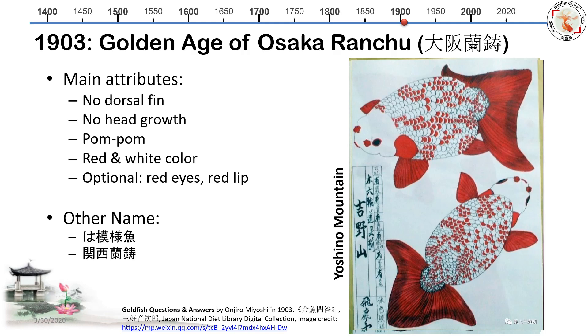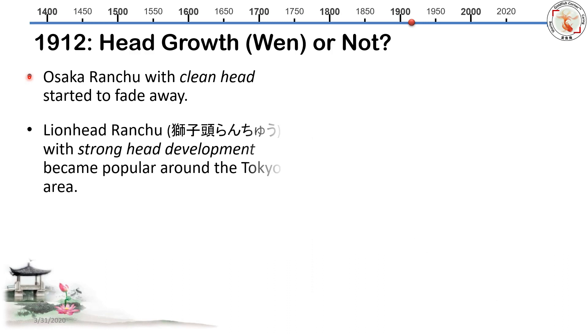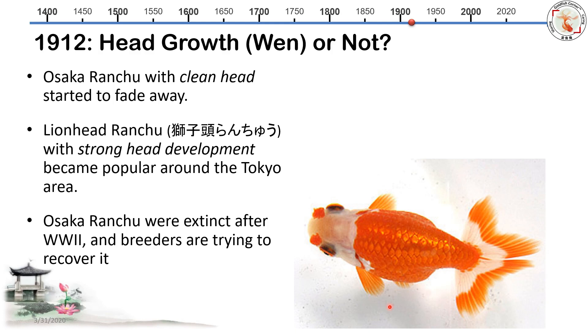This one is called 'Yoshino Mountain' — red color scales distributed on a white base, like red flowers on top of a snow mountain. As time went on and people's tastes evolved, by 1912 many breeders debated head growth — yes or no. The Osaka style faded away, and the replacement was the lion head Ranchu, with strong head development that became popular around the Tokyo area. The Osaka Ranchu eventually went extinct after World War II.